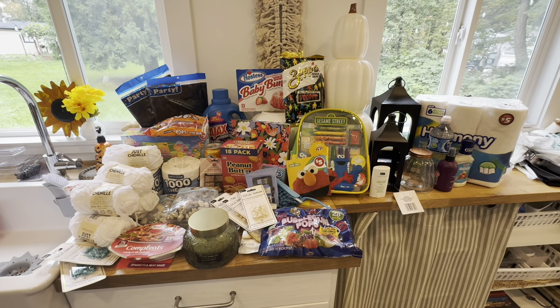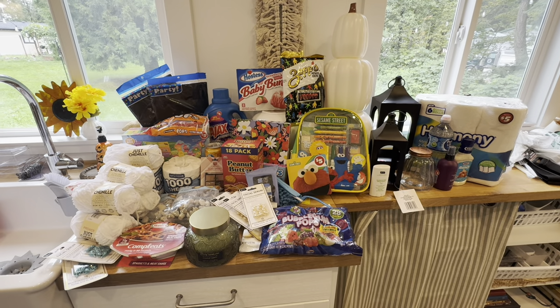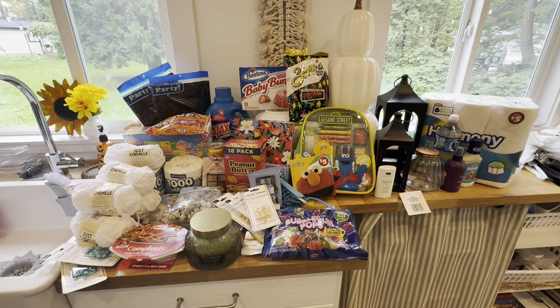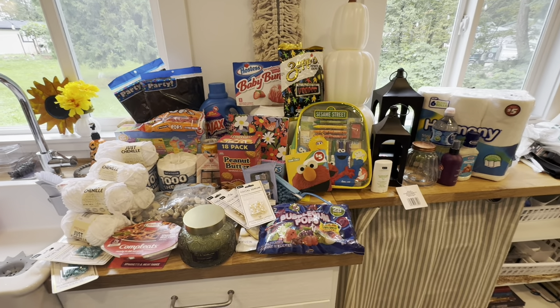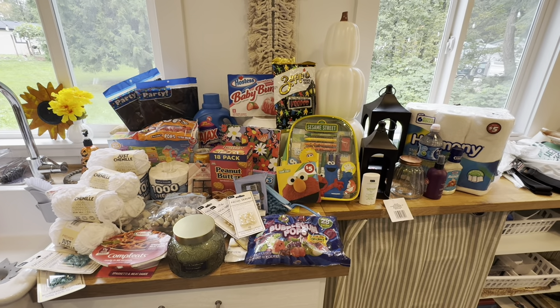I also got six giant rolls of paper towels for five dollars — so now you've seen everything I got, except for one additional ranch that's in the refrigerator. Thanks, bye!